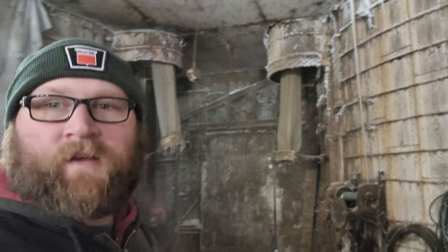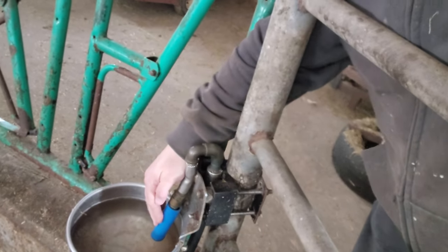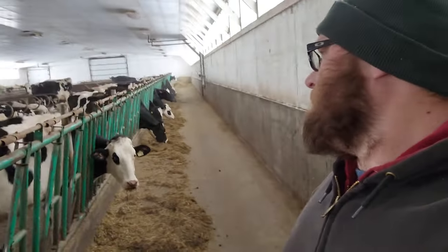Everything's pretty frosty in here. It's not so bad in the milk house — we've got a little heater going out there. Things out in the freestyle are pretty cold. This water bowl here is frozen again, so I'll thaw that out. But the big tubs out in the freestyle are fine, and the ones for the heifers up the far end haven't froze either, so we're still good there.